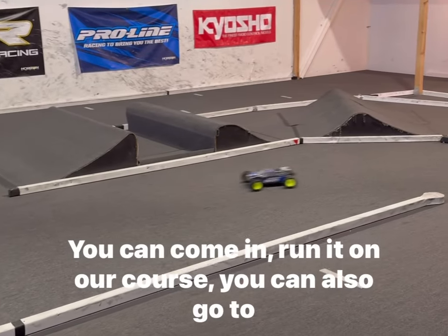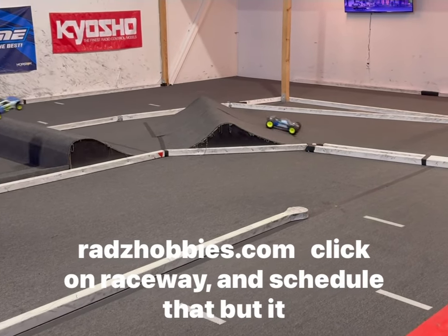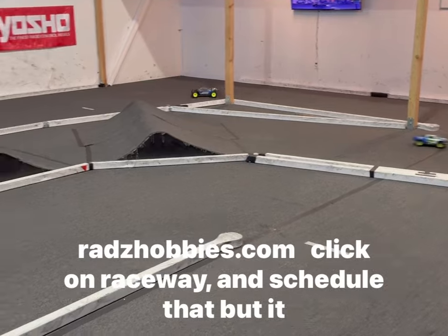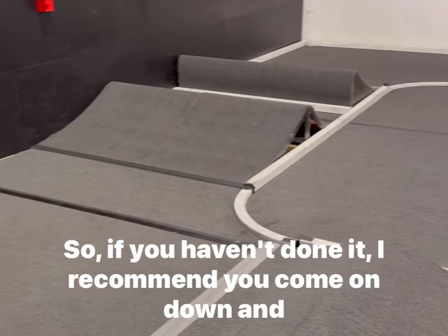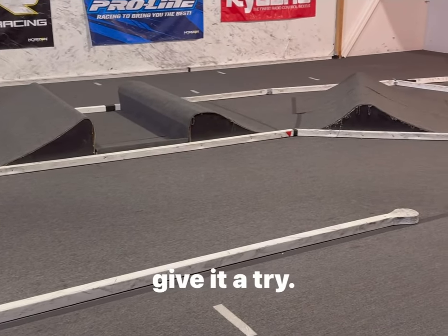You can also go to radshobbies.com, click on Raceway and schedule that — it is a total blast. So if you haven't done it, I recommend you come on down and give it a try.